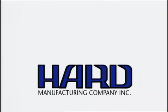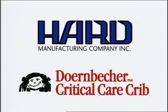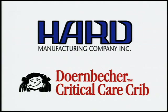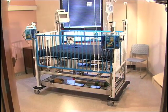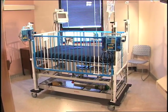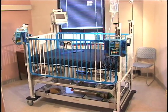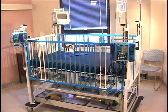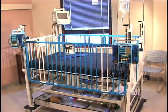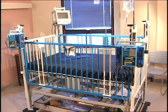Hard Manufacturing Company, the nation's number one manufacturer of hospital cribs and youth beds, introduces the Doernbecher Critical Care Crib. Designed by Dr. Brahm Goldstein, Director of the Pediatric Critical Care Unit of Doernbecher Children's Hospital in Portland, Oregon, the Doernbecher Critical Care Crib was developed to provide optimal care for infants, toddlers, and young children ages one month to six years.